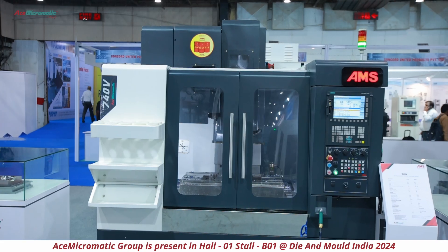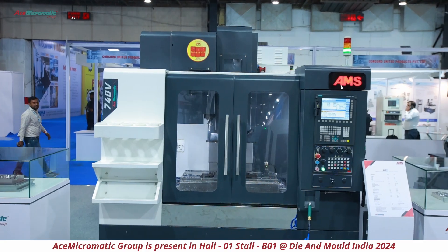The focus of these products is the V Series, which is specifically for the die and mold segment. We have come up with a complete range of about 10 to 12 models catering exclusively to the die and mold segment.